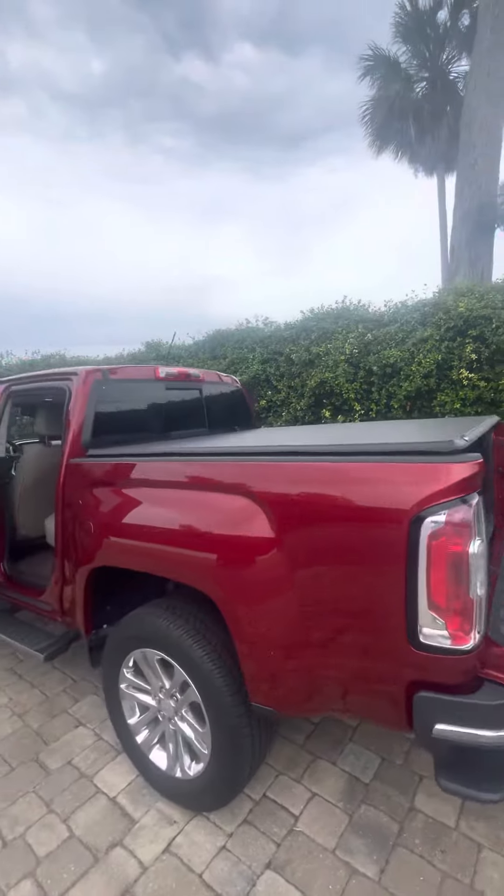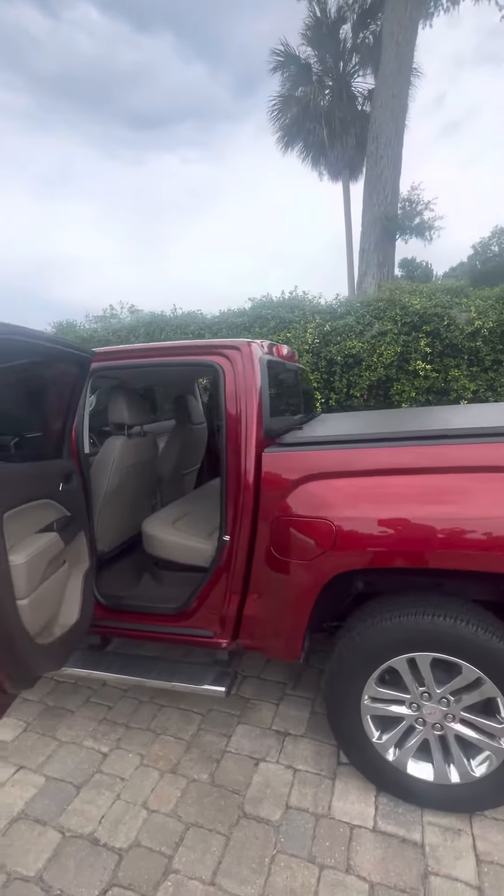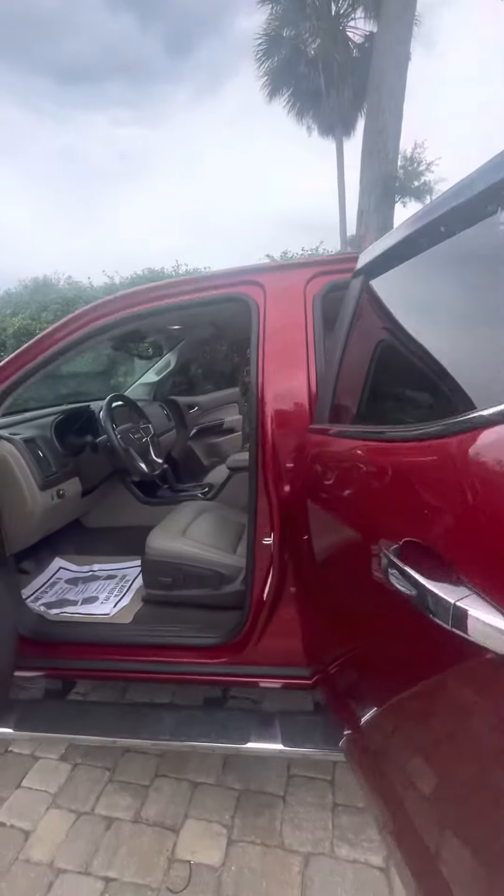Soft open tailgate, nice spray-in bed liner — beautiful truck, very low miles and well taken care of. It's got an electronic seat with lumbar adjustment.